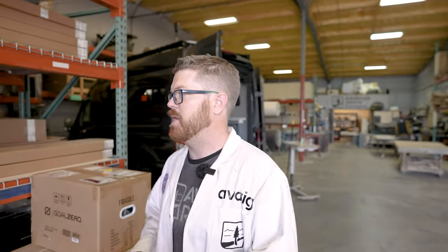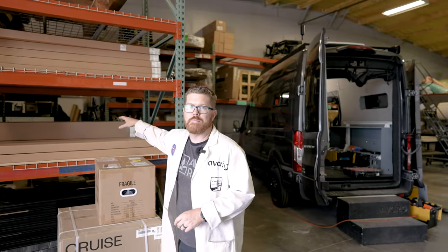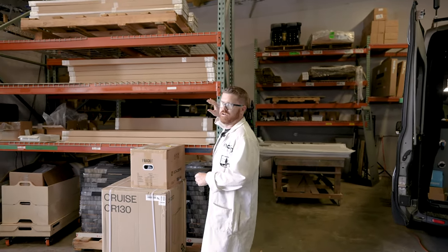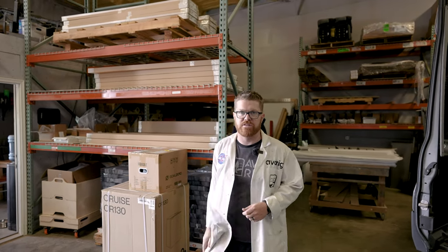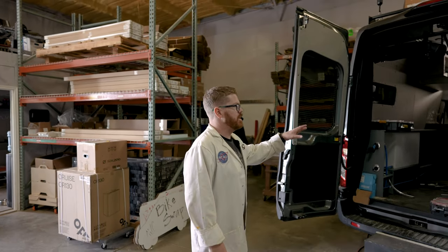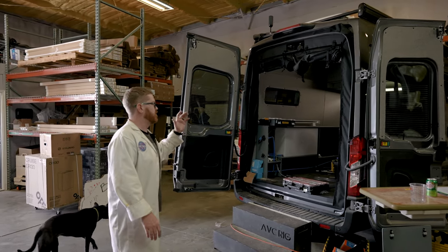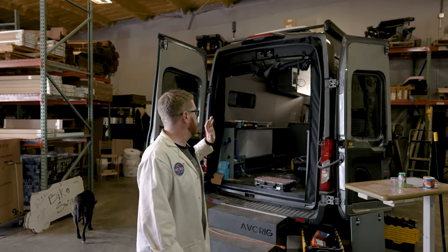If we come out here onto the shop floor, just be careful — there's probably some power cords and stuff around. This is our DIY packaging center. All of the roof racks, all of our deck panels, anything like that gets packaged, boxed, and shipped out of this location. These are our project spots. We have room for two different vans to be built out at any time — these are our full customer builds, complete interiors that we build here at AVC and then get right out onto the road.